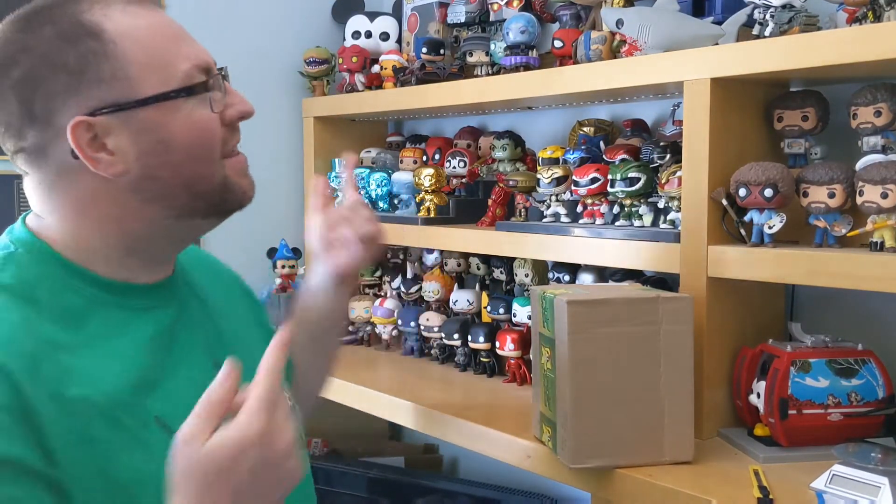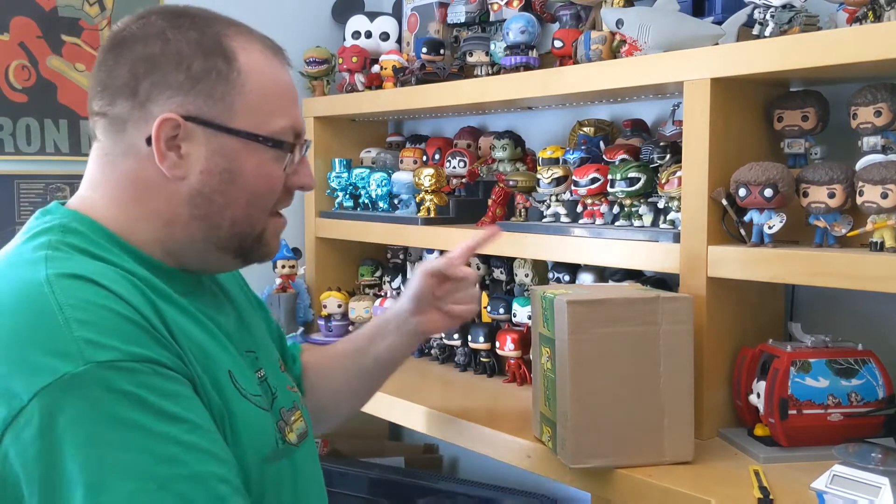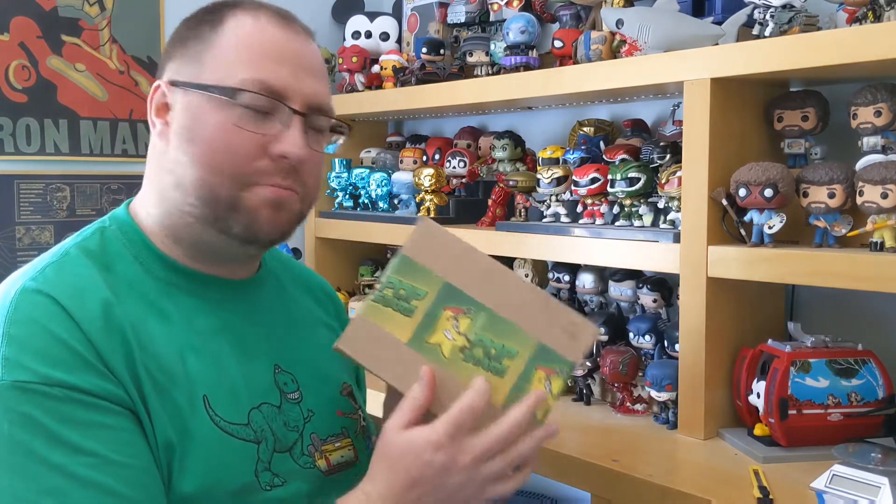Welcome ladies and gentlemen, it's Nathan's Pop Hunt. I'm the Nathan, these are the Pops — and another pop — it's the Popstars Mystery Box.